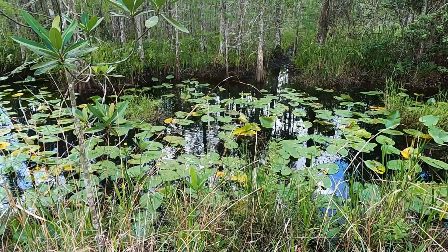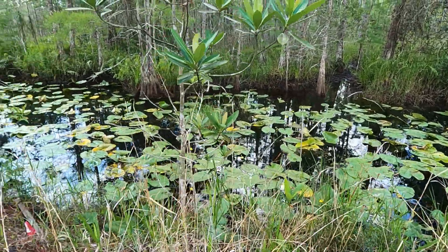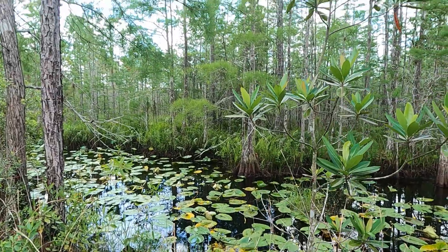Should've got a fishing pole. Pretty cypress trees.